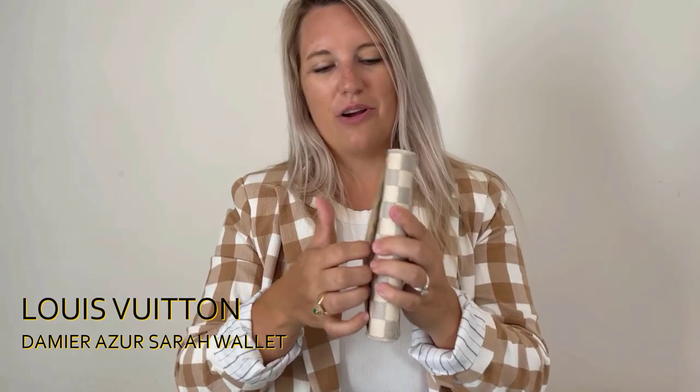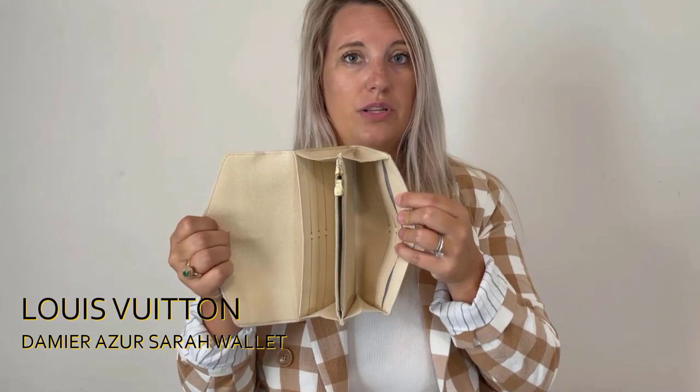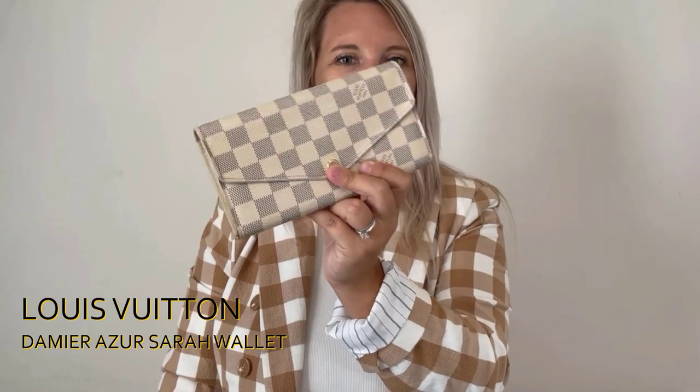Looks like we've got one more and it's a good one. This is the Louis Vuitton Damier Azur Sarah wallet — and I'm not going to get that name wrong this time. It's got a back slip pocket, cream leather on the interior, four card slots on one side and twelve additional ones on the interior, plus a coin pouch, and you can put your cash in any of these sections. This is probably one of Louis Vuitton's best-selling wallets — just the long wallet style in general.